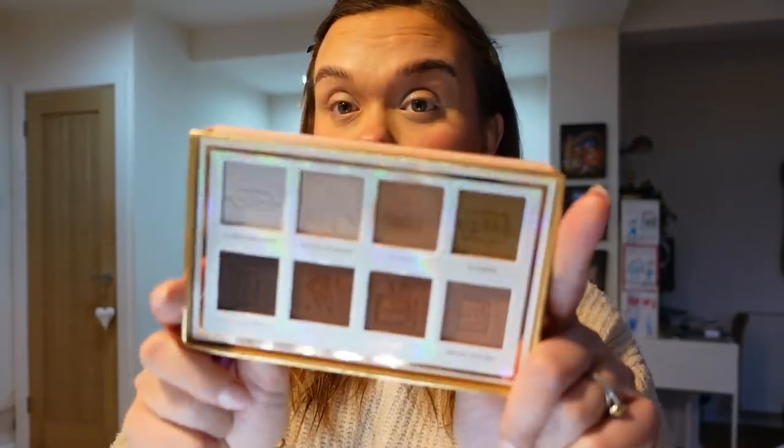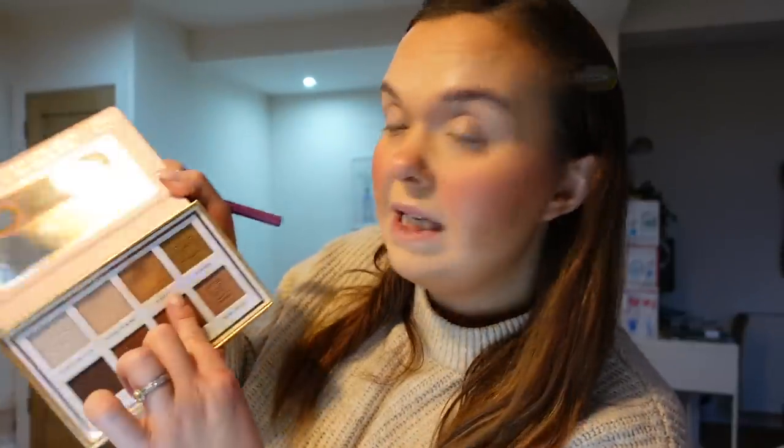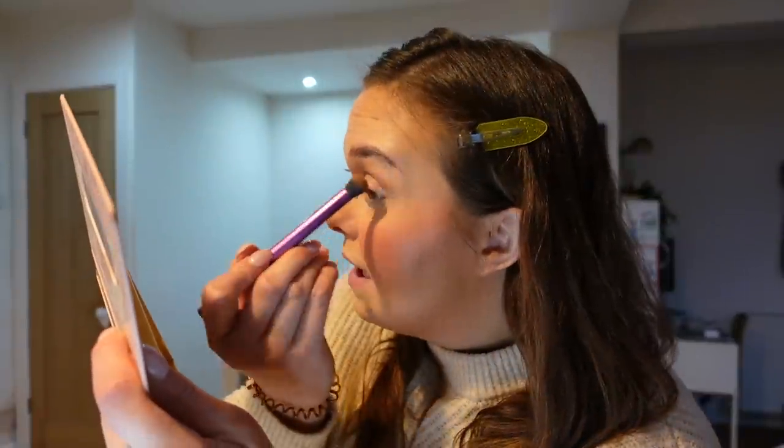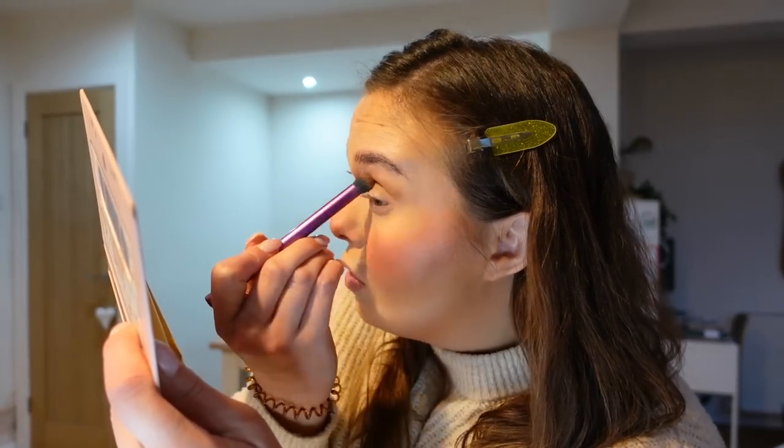I'm going to go in with the P.Louise Beneath the Sheets eye palette. I'm using a few shades — some matte warmer toned browns and nude shades. You probably have similar shades in palettes you already own. First off I'm going in with PJ Party, which is a mid-brown matte shade. I do this really quickly — I don't have time to do loads of blending. I'll be lucky if I get to dry my hair today with all the distractions.